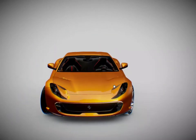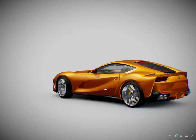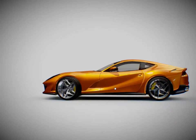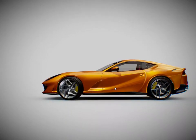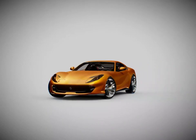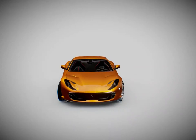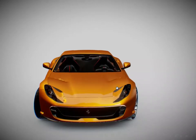The front-mounted V12 architecture has not been used in a Ferrari series production Spider since the 365 GTS/4. That said, four special series limited editions have been launched: the 550 Barchetta Pininfarina in 2000, the Superamerica in 2005, the SA Aperta in 2010, and most recently the F60 America — of which just 10 were built to celebrate Ferrari's 60th year on the American market in 2014.